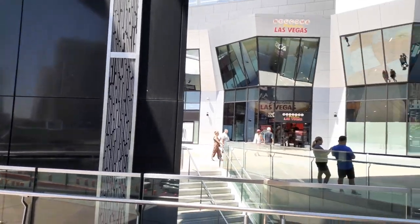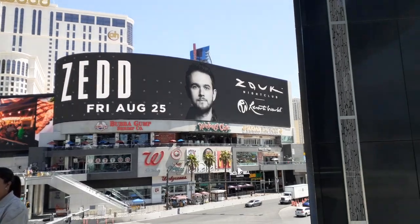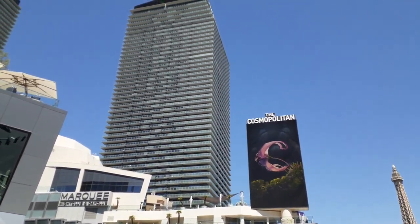So guys, we got this new cool outdoor shopping center — what should be one of the places we put in it? Oh, you know, a Ross. Alright y'all, here it is: the Cosmopolitan. Where's the Wandapolitan?